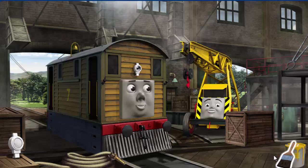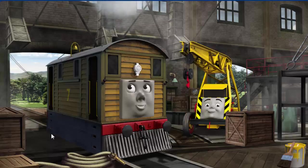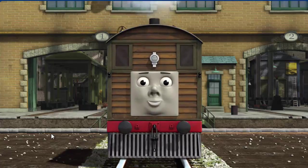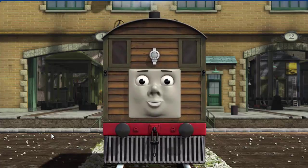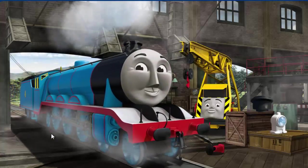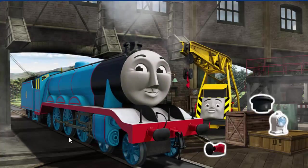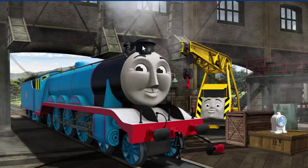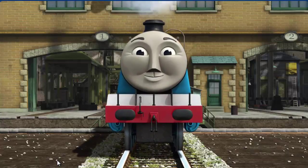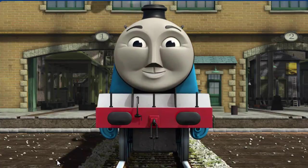Toby's lamp is broken. You fixed it! Toby is ready to be really useful again. Gordon's funnel is broken. You fixed it! Gordon is ready to get back to work.